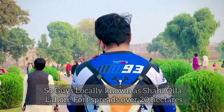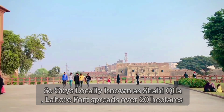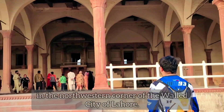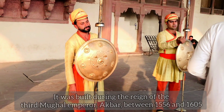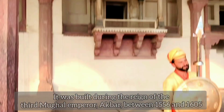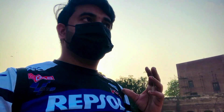Locally known as Shahi Keelah, Lahore Fort was built over 20 hectares in the north-western corner of the walled city of Lahore. It was built during the reign of the third Mughal Emperor Akbar, between 1556 and 1605. Now I'm inside the Shahi Keelah — this is a historical place of Pakistan.